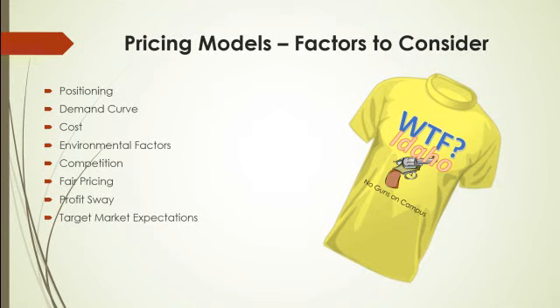What about the demand curve? I designed this t-shirt because this issue at the moment is very critical. In higher education, we aren't thrilled to have guns on campus, so the demand curve may be very high for purchasing this shirt right now. The law goes into effect July 1st, and if it were overturned before that time, the demand curve for this product would drop significantly and very instantly.